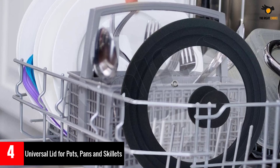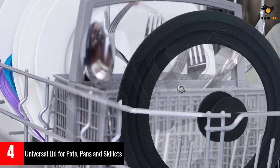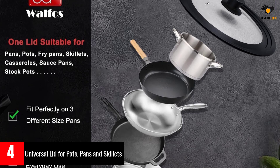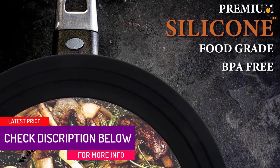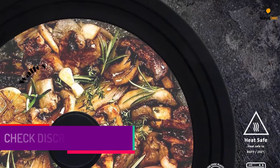The pot lids are made of tempered glass — strong and long lasting. The edge of the lid is made with premium silicone material that is heat resistant to resist even high temperature cooking. A cool touch handle keeps your hands safe when removing the lid and offers a comfortable grip. The steam vent releases excess moisture and pressure, locking in all the moisture and flavors in your food.